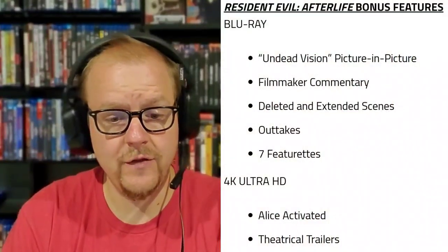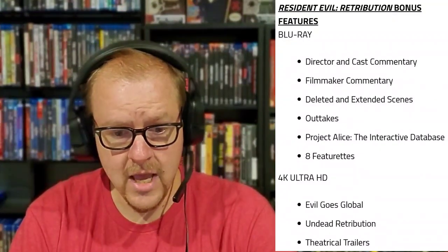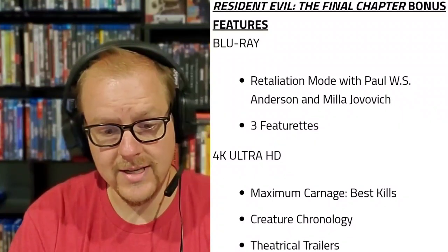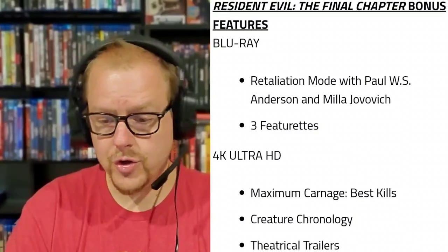On the Resident Evil Afterlife Blu-ray: Undead Vision picture-in-picture, filmmaker commentary, deleted and extended scenes, outtakes, and seven featurettes. On the 4K disc: 'Alice Activated' and theatrical trailers. For Resident Evil Retribution, the Blu-ray has director and cast commentary, filmmaker commentary, deleted and extended scenes, outtakes, Project Alice interactive database, and eight featurettes. The 4K disc includes 'Evil Goes Global,' 'Undead Retribution,' and theatrical trailers. For The Final Chapter, the Blu-ray has a retaliation mode with Paul W.S. Anderson and Milla Jovovich, plus three featurettes. The 4K disc includes 'Maximum Carnage: Best Kills,' 'Creature Chronology,' and theatrical trailers.